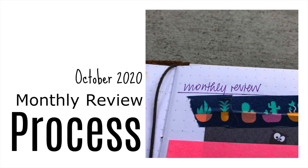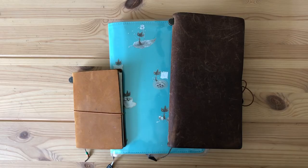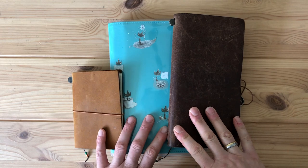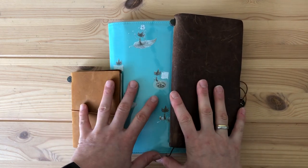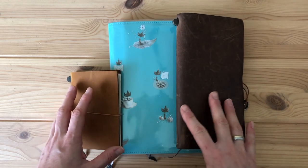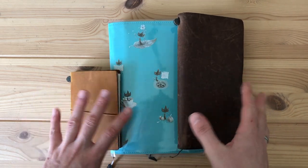Hi there, it's Simone. Today I would like to share my monthly planning routine with you, and these three books are essential to my planning routine.